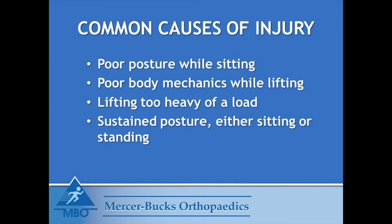Common causes of injury include poor posture while sitting, poor body mechanics while lifting, lifting too heavy of a load, and sustained postures either with sitting or standing.